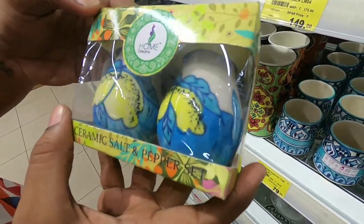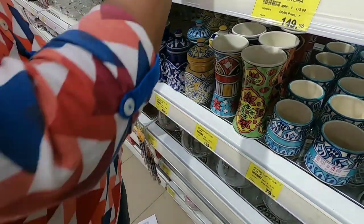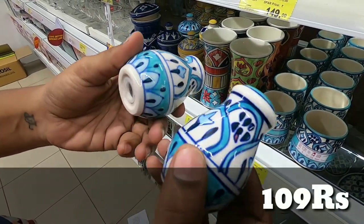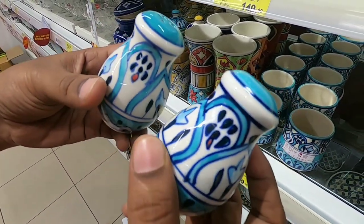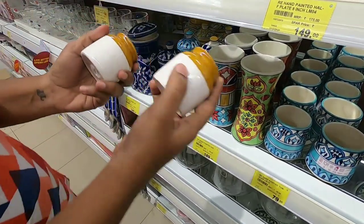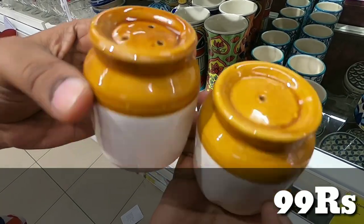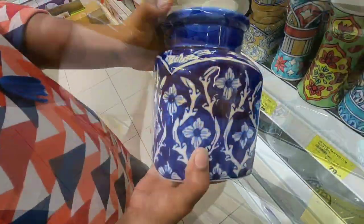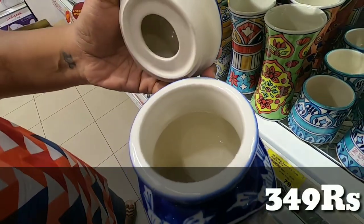Stainless steel is strong. This is a 2-piece salt shaker set. The price is 199 rupees. This has a design color. You can fill it with rubber seal. If you fill it and close it, it will be tight. Next in a different design, this is also 199 rupees, a set of 2 pieces. It is very cute.